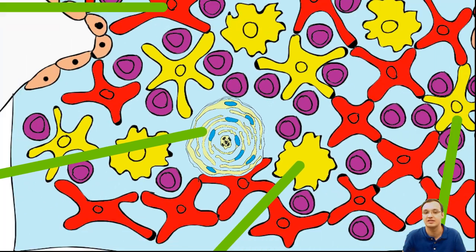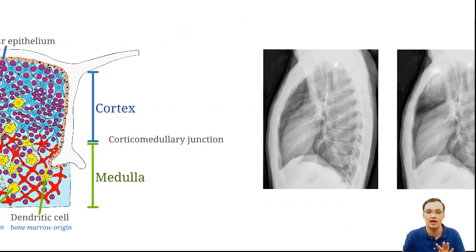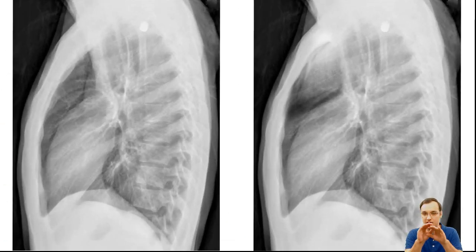We will not see these types of cells, and on the X-ray there will be absence of thymic shadow. In the left image we have absent thymic shadow, and in the right one we can still see the thymic shadow.